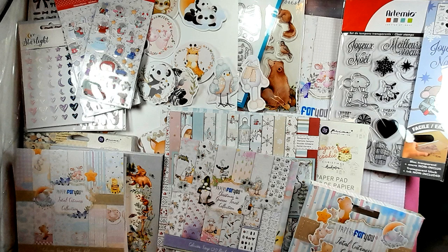Strap yourselves in because I got a motherload of paper. I want to mention quickly that I'm not affiliated with any of the stores or brands mentioned throughout this video. I have not been provided with any of the products — I've purchased them all with my own money, so it's just my own independent opinion. You will hear a lot of gushing and drooling and all that kind of thing.